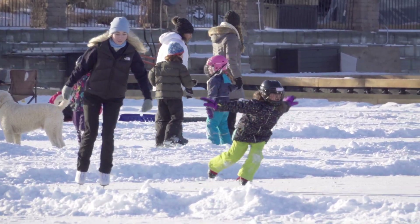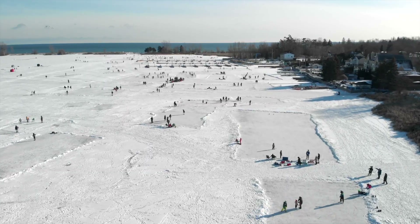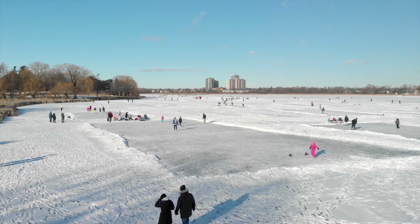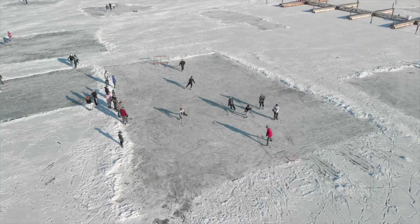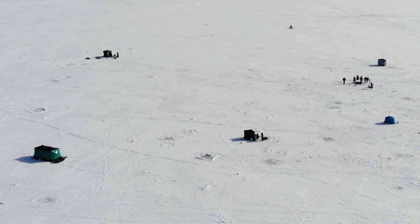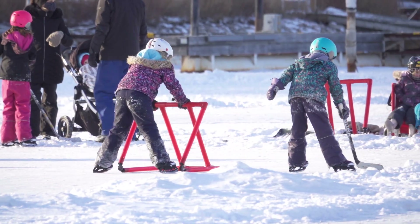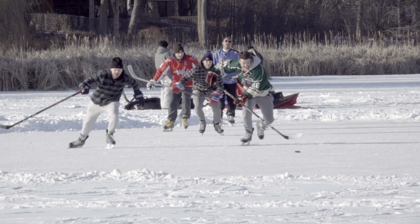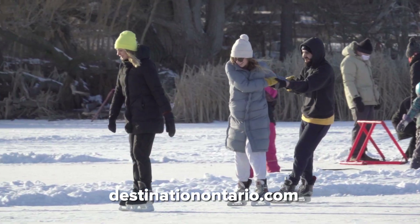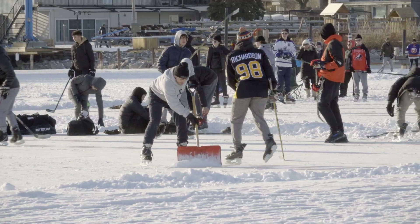Another beloved winter tradition enjoyed by locals for generations is skating on Frenchman's Bay. Its naturally protected location and scenic backdrop make it a picturesque setting for ice skating, ice fishing, and other winter activities. The bay's enormous size means there's plenty of room for both pleasure skaters and those who want to play some pickup hockey. Be sure to check out DestinationOntario.com for safety tips and precautions before venturing out on any frozen ice surface.